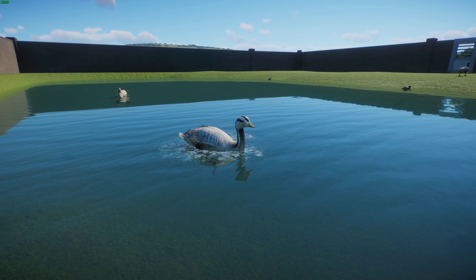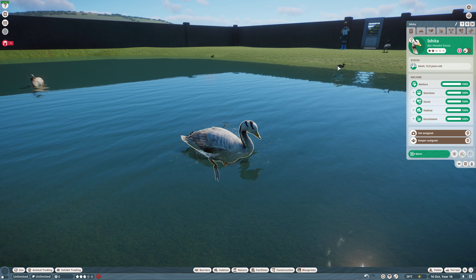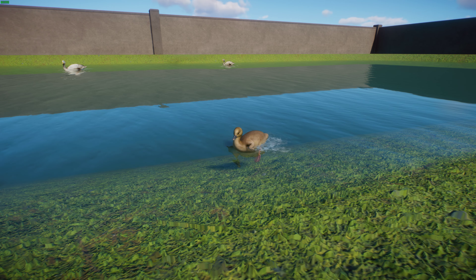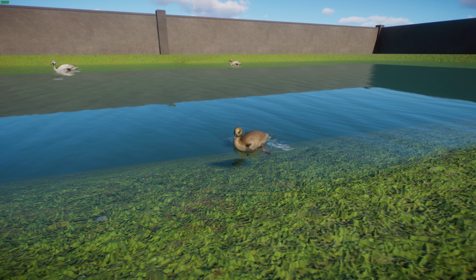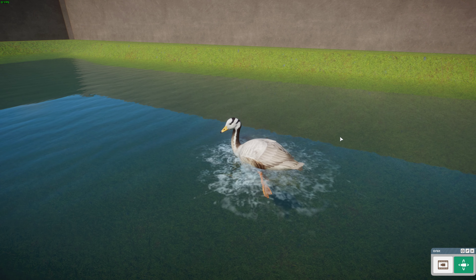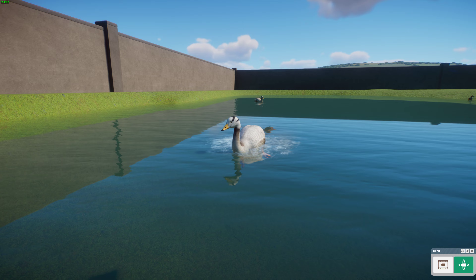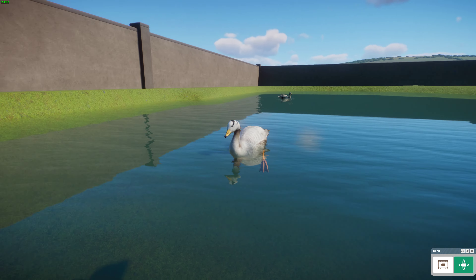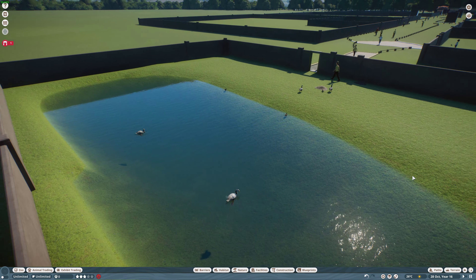At higher altitudes they need to flap harder than lowland birds because of decreased air density. In cultural terms, Bar-headed Geese have been suggested as the model for the Hamsa in Indian mythology, often interpreted as a swan. Really, really cool animal — especially interesting to talk about the adaptations for living around the Tibetan Plateau and flying so high. These guys are living in extremes and are quite well-adapted to the Himalayan habitats.